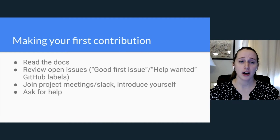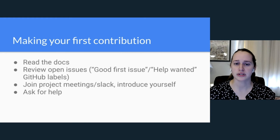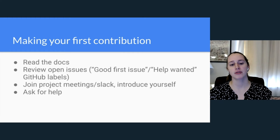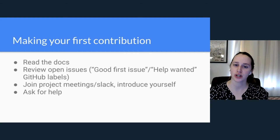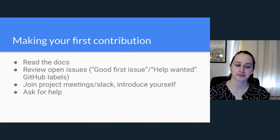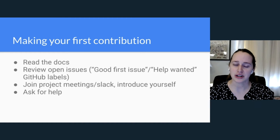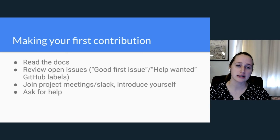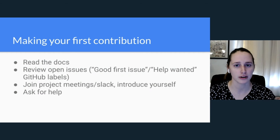Join project meetings and Slack and introduce yourself — say you're here, you're looking for something to contribute, and ask if anyone has ideas of where you can get started. This is a good way to meet the maintainers and figure out where to begin. Also, do not be afraid to ask for help — that's what the community is there for. If you're running into trouble finding something to work on or getting set up with the project's tools, reach out and ask. Don't let that be a blocker to making your first contribution.